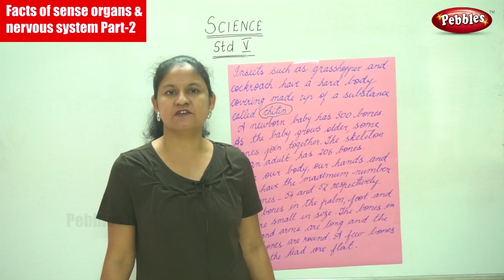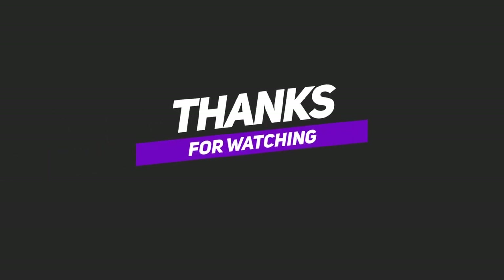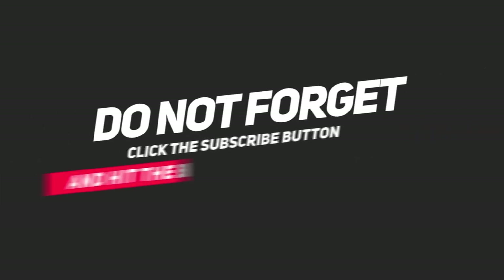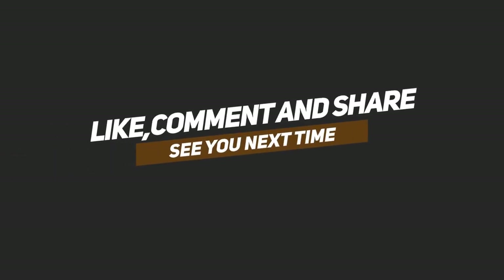So these are some of the important facts that we have learnt.